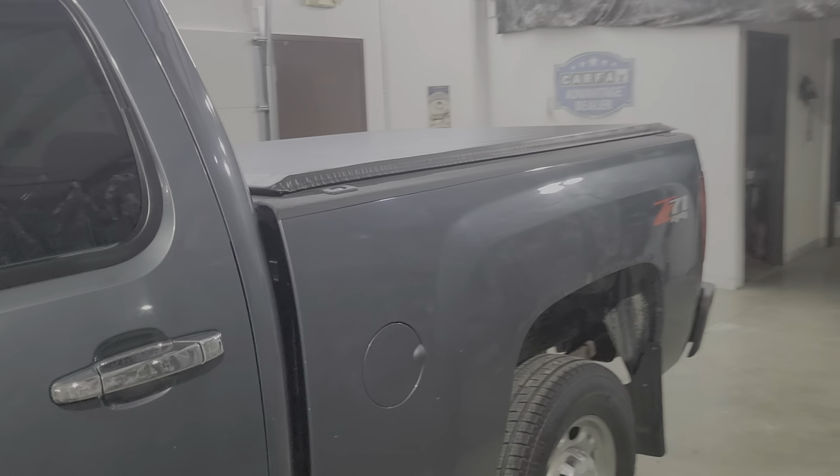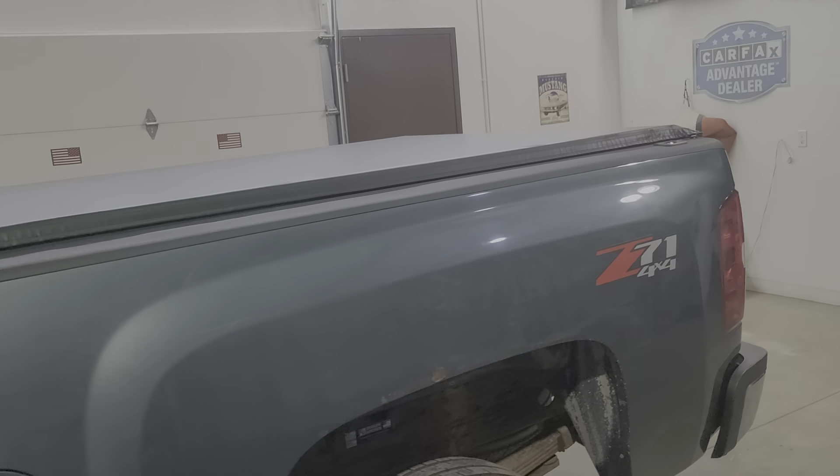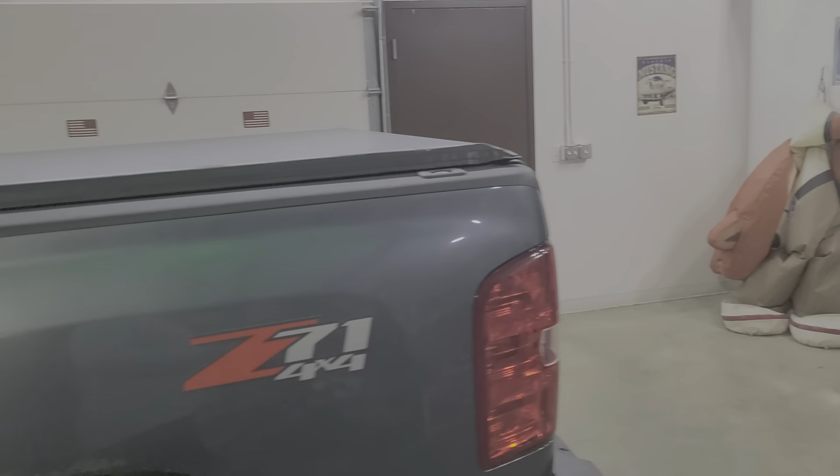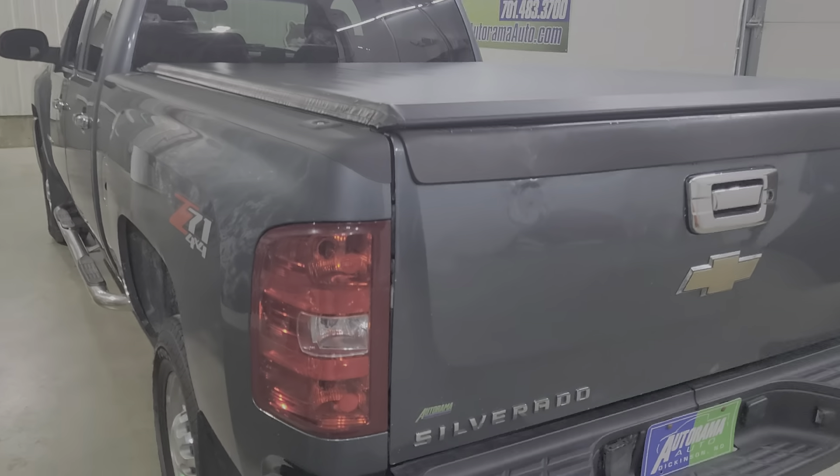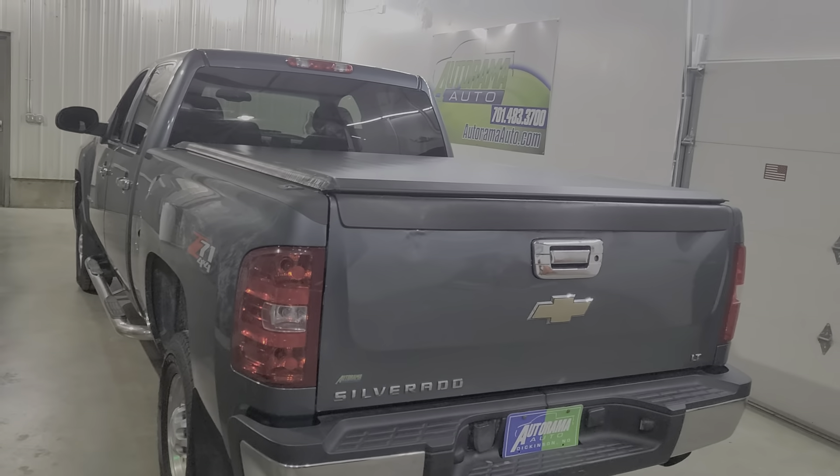It's a little too old to finance and a little too old for warranty, so you'll need to figure out your own financing. We can give you information, but our banks don't finance anything older than a 2012.